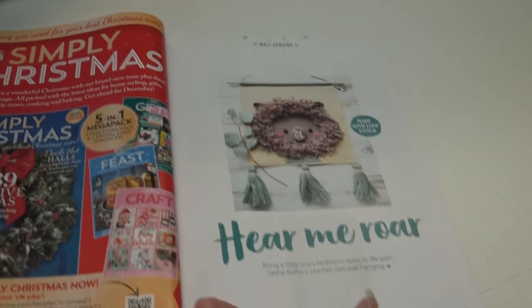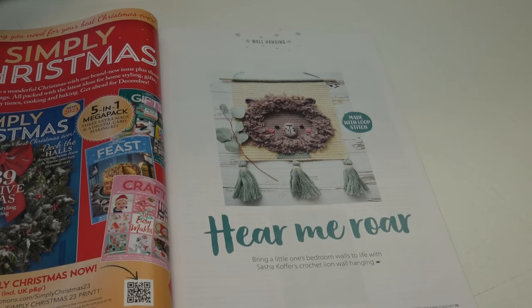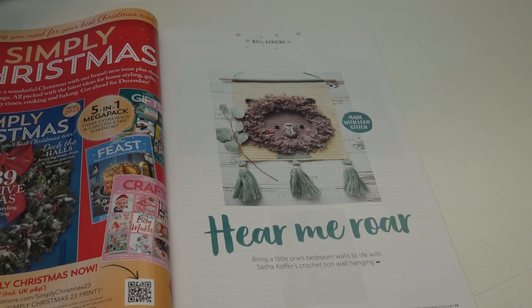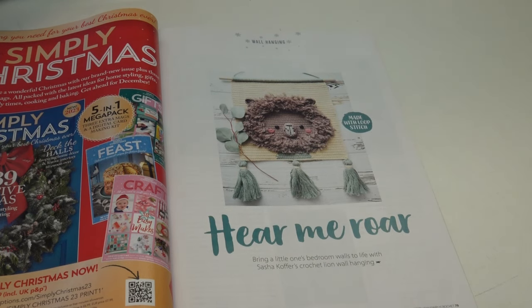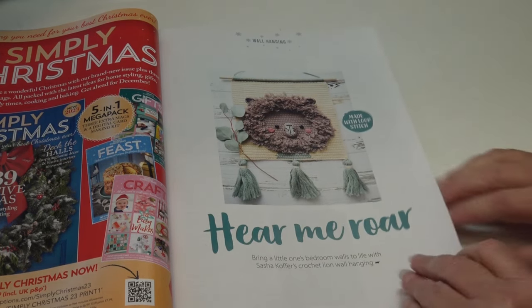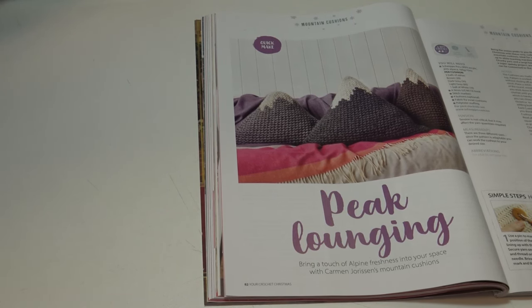Look at this next pattern — Hear Me Roar: 'made with the loop stitch, bring a little one's bedroom walls to life with this crochet lion wall hanging.' This is so adorable — children love animals and it would be so cute hanging in a child's room. I could even see putting their name across the top as a border.